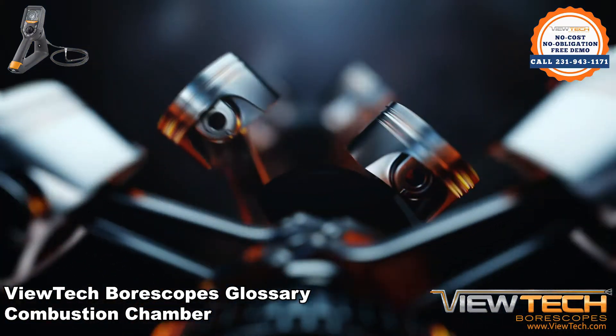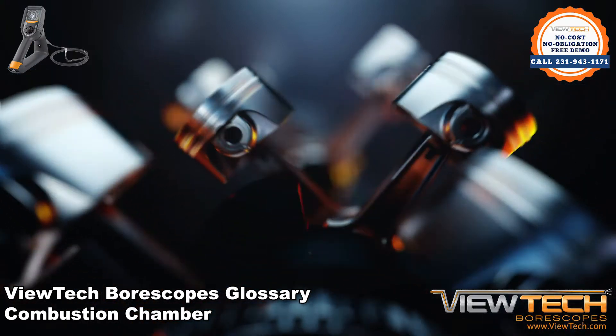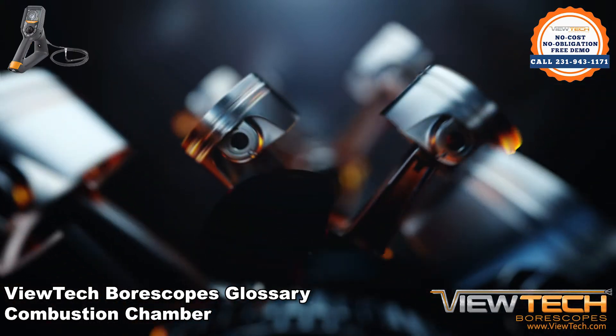The cylinder houses many of the important components of an internal combustion engine, including the injector nozzle, piston, spark plug, combustion chamber, and others.